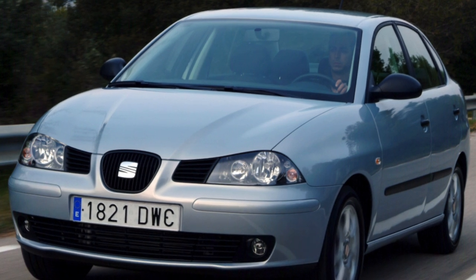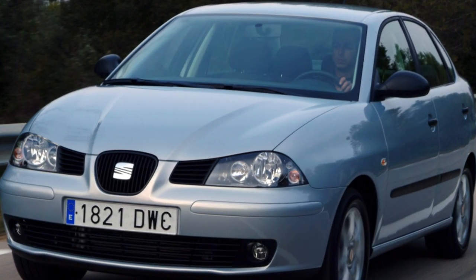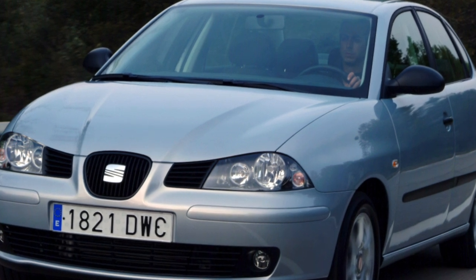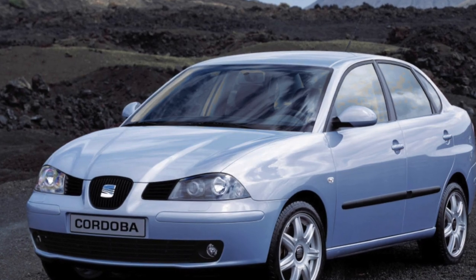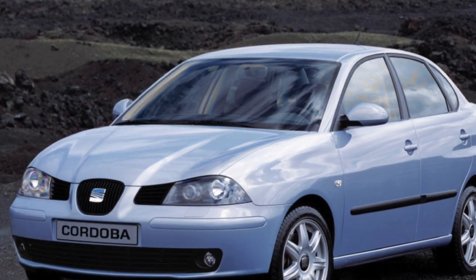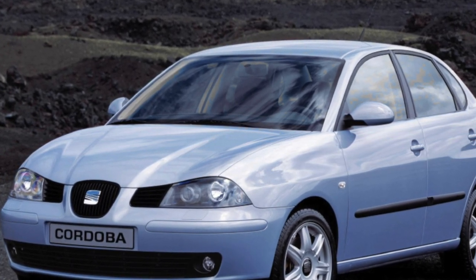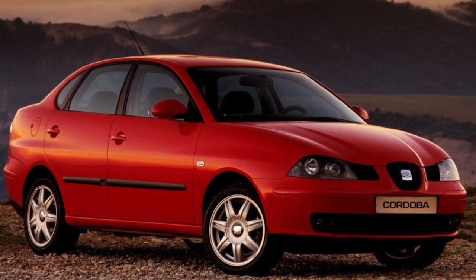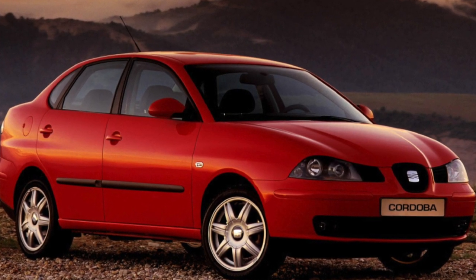Thanks to his efforts, outwardly Cordoba looks more dynamic than its platform relatives, which corresponds to the hot image of the Seat brand. The galvanized body perfectly resists rust. The trunk volume is one of the largest in the class — 485L — thanks to the high stern.